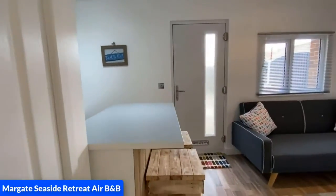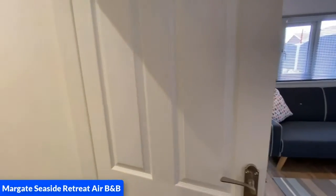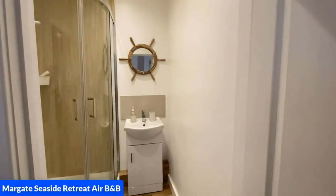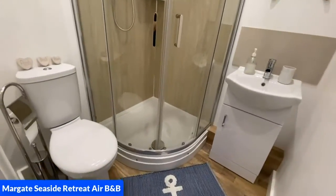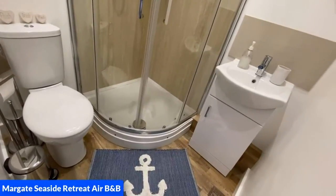Now we're going to come back round and open the door into the bathroom. You will see a sink with a cupboard underneath for all toiletries, a large quadrant electric shower, and also the toilet with toilet roll holder, bin, and a rug.